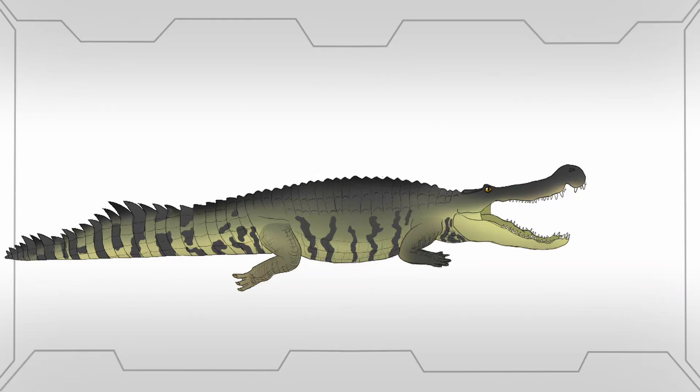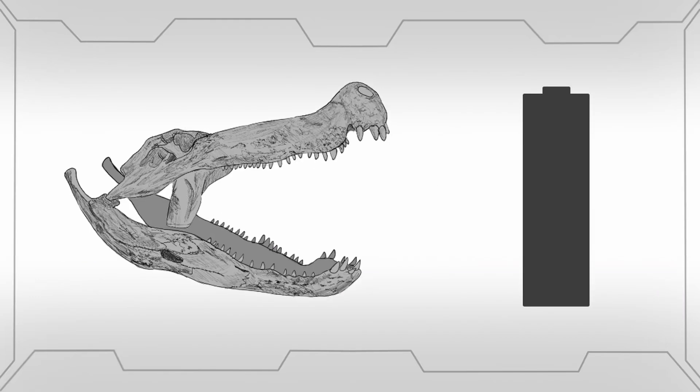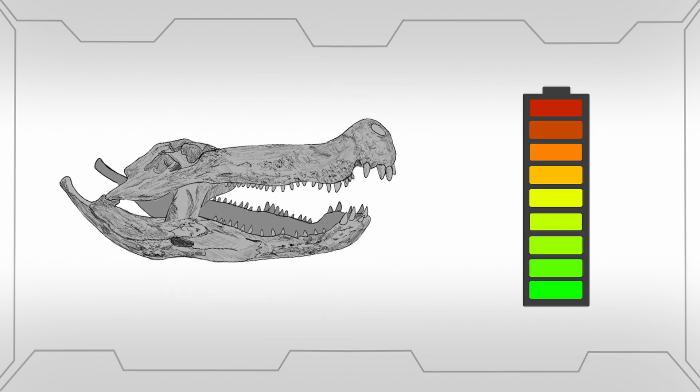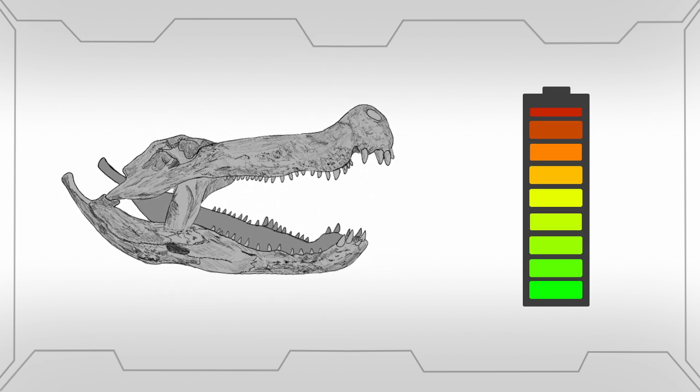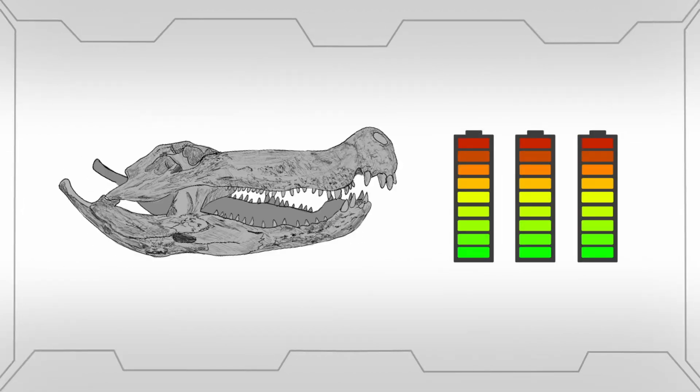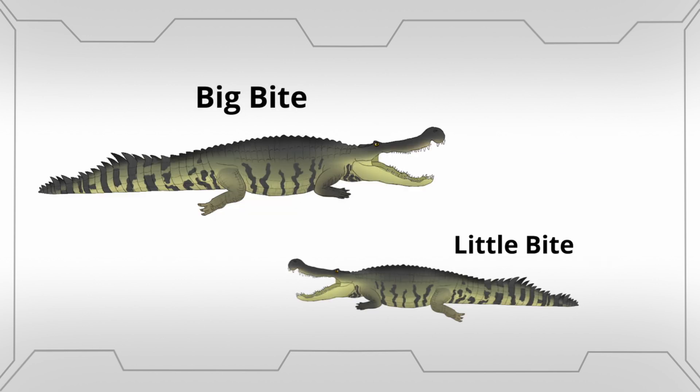Onto Deinosuchus. Effectively a saltwater crocodile only greatly scaled up, the minimum bite force of Deinosuchus is estimated to be 18,000 Newtons, the same as a two and a half tonne great white. The higher estimates come out at 100,000 Newtons of force. An accurate bite force likely measures somewhere in between, depending on the size of the particular Deinosuchus during its growth. But with a bite force twice as strong as T-Rex, this thing was not messing around.